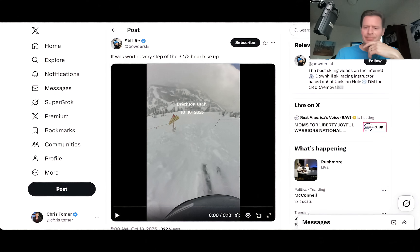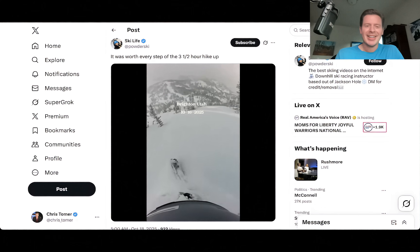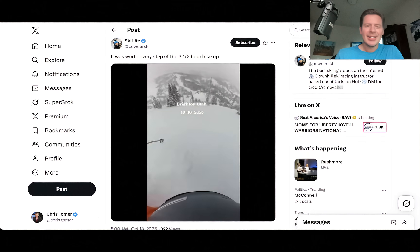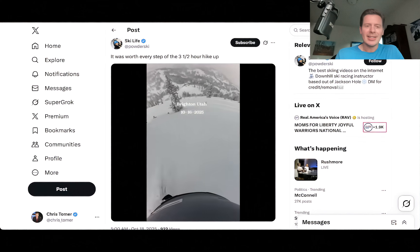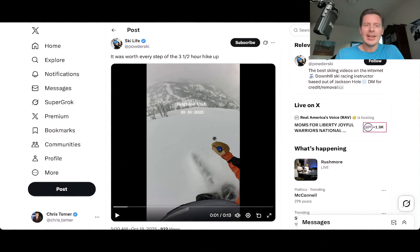I want to show you this video — this caught my eye this morning. This is from October 16th, a couple of days ago after we got that snow. This is Brighton, Utah. Look at that — that is amazing snow coverage. After a three and a half hour hike. I don't know Ski Life, the individual that posted this, but that's pretty cool video. Those conditions are actually pretty amazing up there. They must've found a nice pocket of snow.